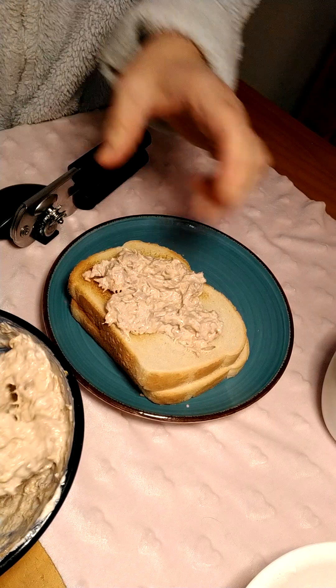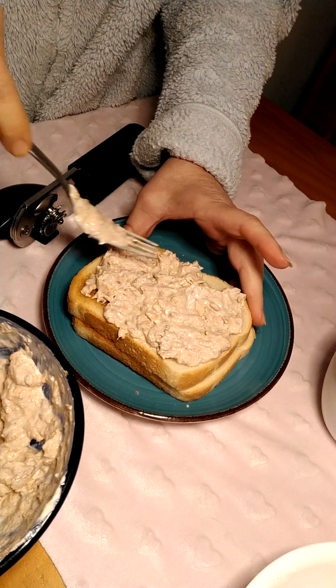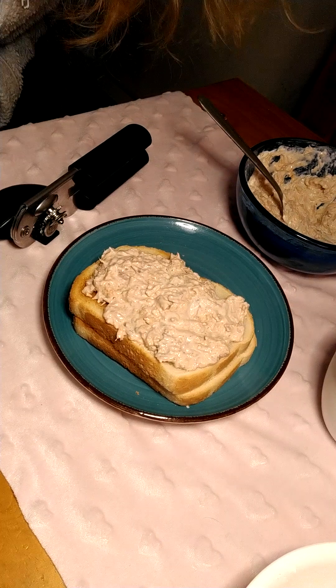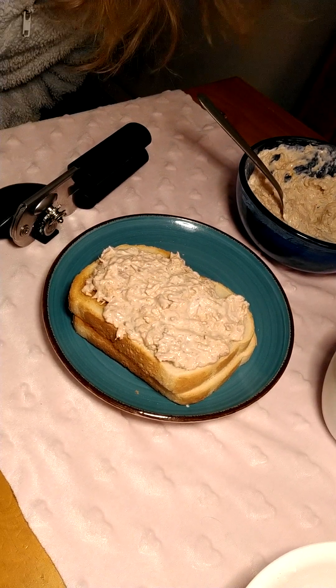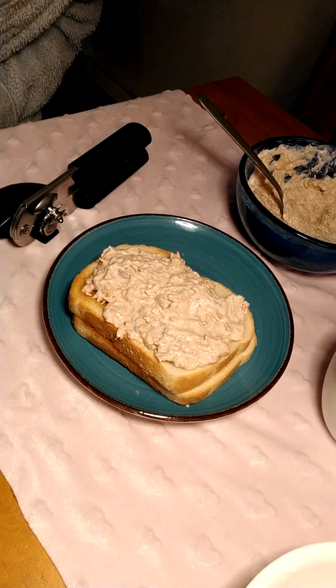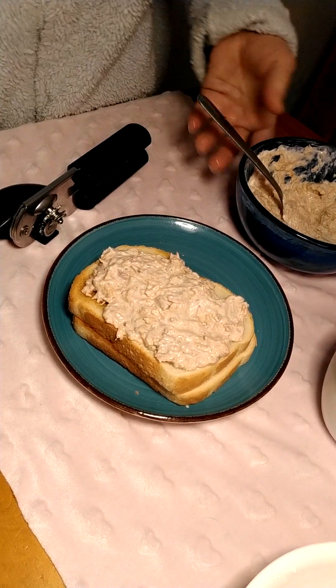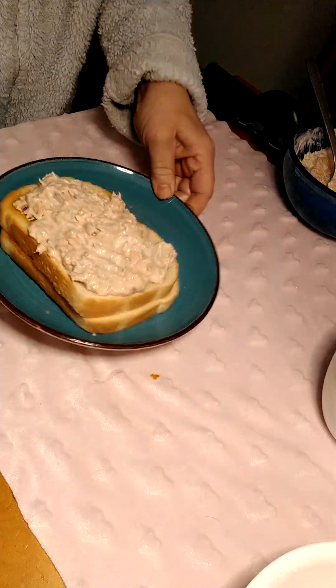He's back — he thinks he's getting more, but no. I gave him the can so he can lick it and have a nice little treat; he likes to lick the can.